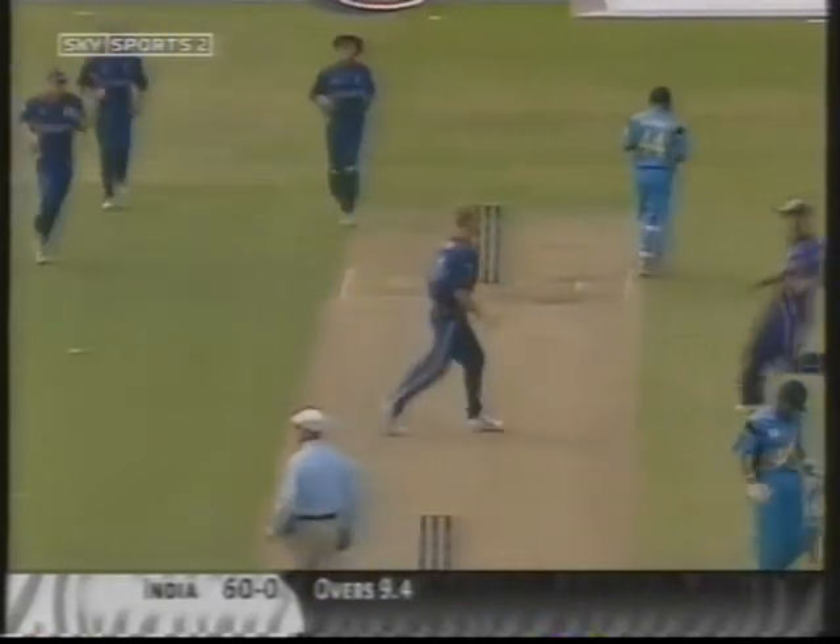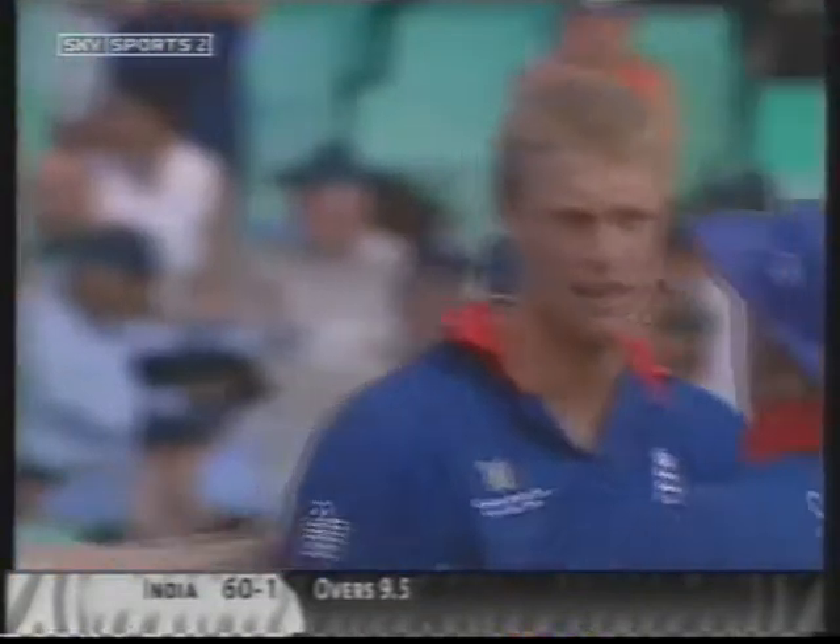Leading edge and out. That's what England needed. The best way to slow down the run rate — take wickets.